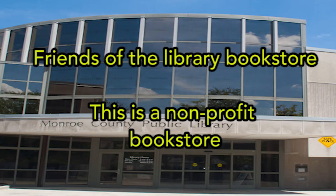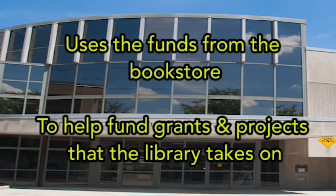This is an appropriate bookstore. Use this or a box from the bookstore to help and support the process that the library takes on.